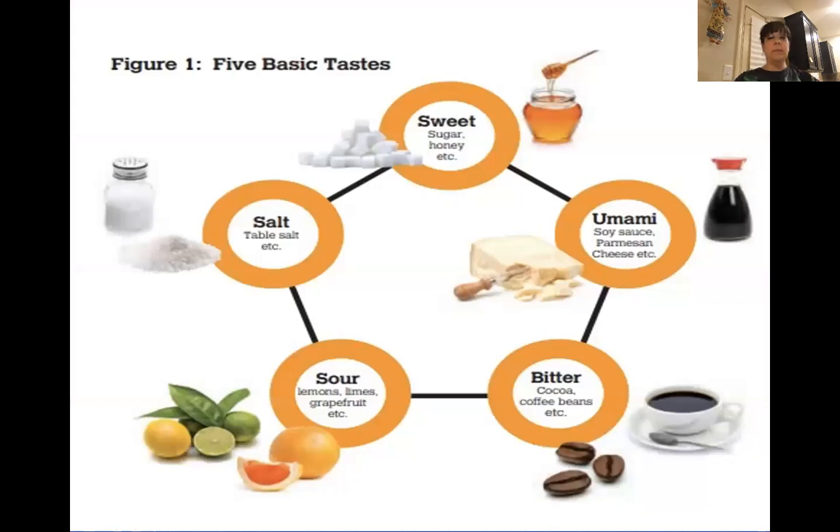Let's move on to big number three — not a three with a parenthesis, a big three. Big two was papillae — we wrote 'papillae, four types.' This is big three: five basic taste sensations.